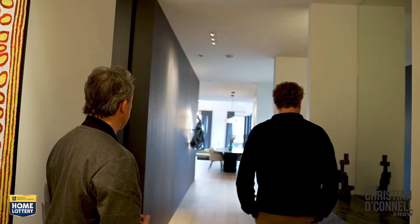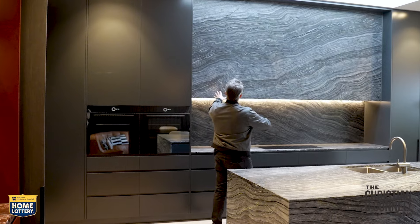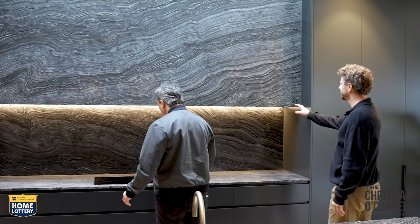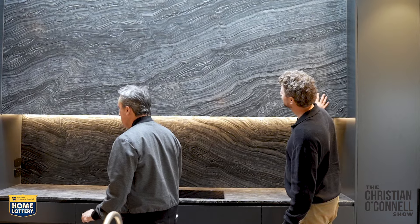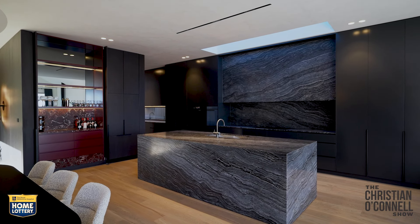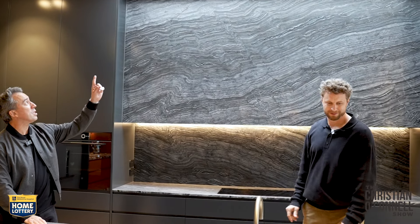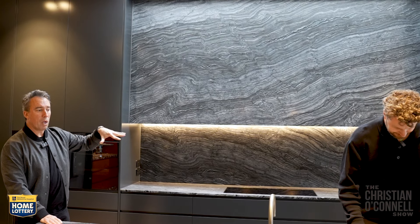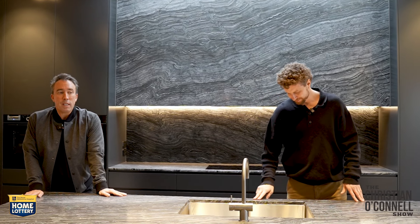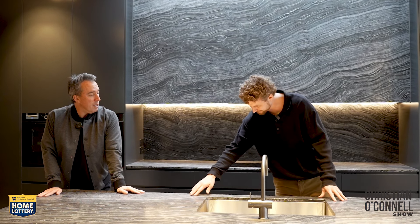Look at all this as it opens up, this house. Isn't that beautiful? That is really nice. Look at all these fittings — it's so beautifully designed. Double ovens. This is one piece of marble — that is beautiful. I love the skylight they've got as well, a bit more light in here. And look at this beautiful island. This is a stunning space, isn't it? This is so nice.